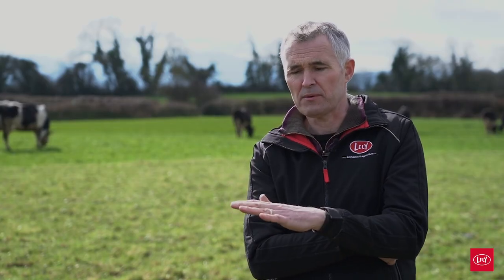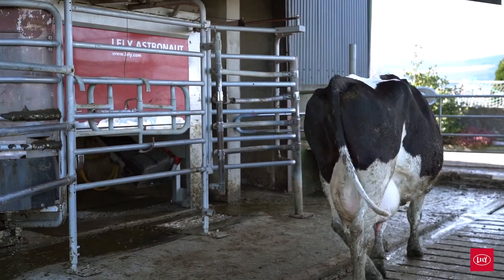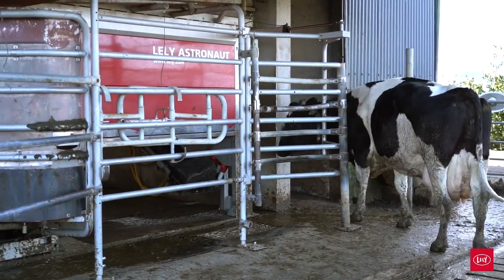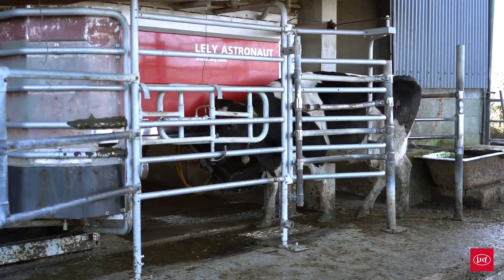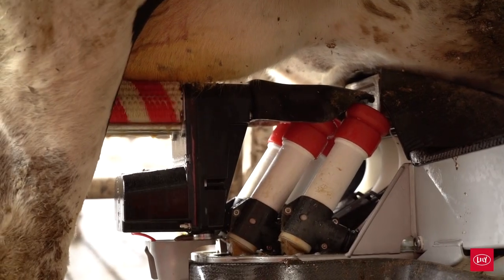In year one, milk production was roughly the same as previously measured, but once we hit years two, three, and four, the amount of milk and solids produced increased significantly. By 2021 we were up at around 540 kilos of solids.